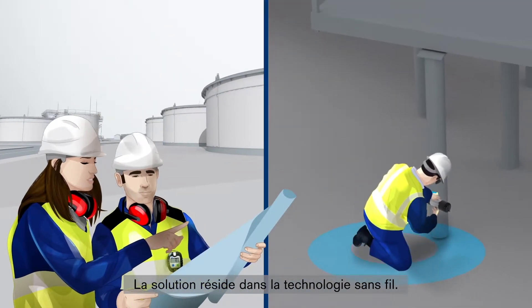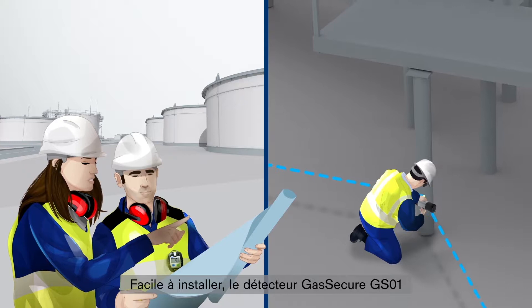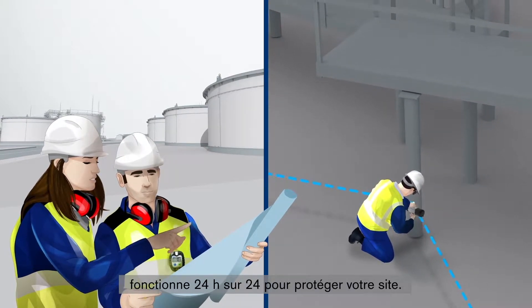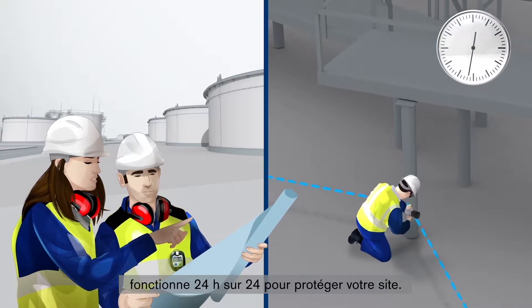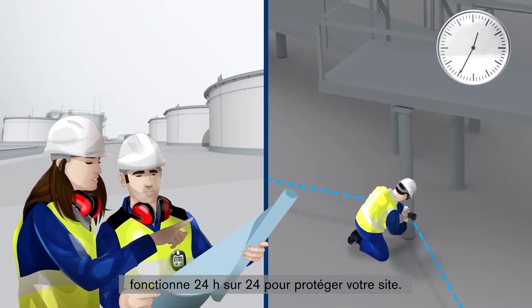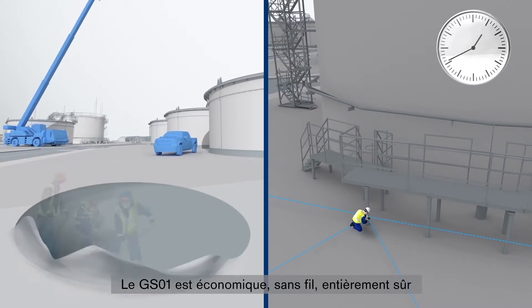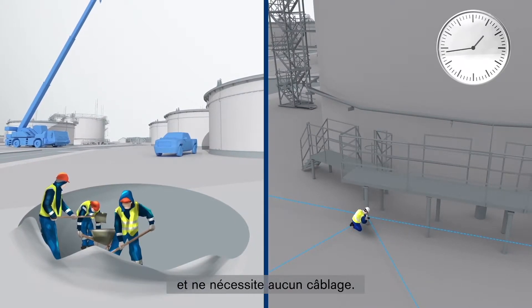The solution is wireless. The Gas Secure GS01 is easy to deploy and, as the GS01 is always on, it works around the clock to protect your facility. The Gas Secure GS01 saves money, safely and wirelessly, and without the need for field cabling.